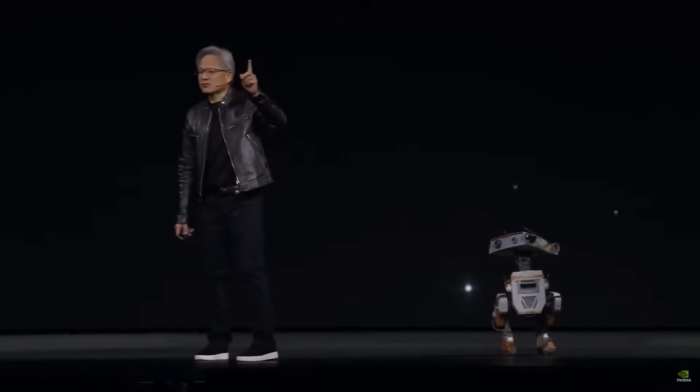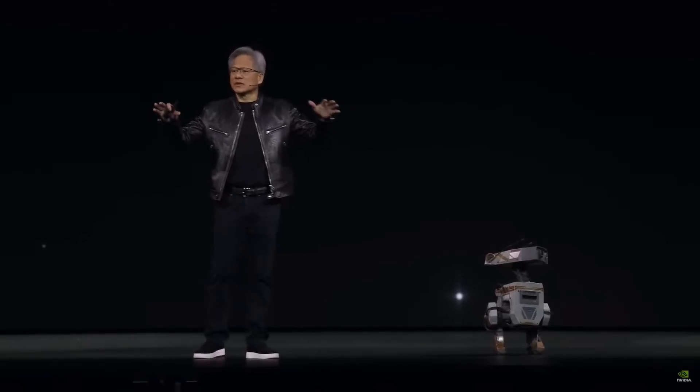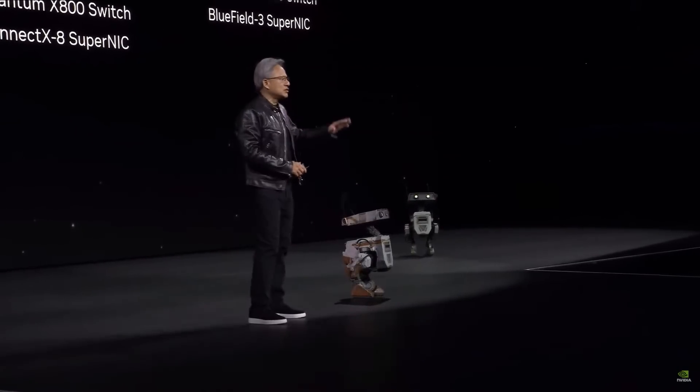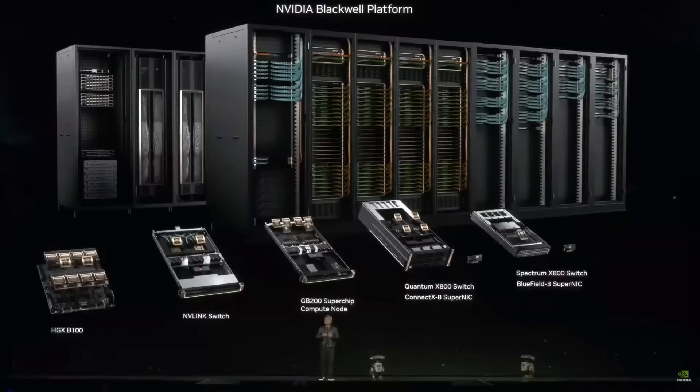Five things. First, a new industrial revolution — every data center should be accelerated. A trillion dollars worth of installed data centers will become modernized over the next several years. Second, the computer of this revolution, the computer of this generation — generative AI, trillion parameters — this is what we announce today. This is Blackwell. Amazing processors, NVLink switches, networking systems, and the system design is a miracle. This is Blackwell, and this is what a GPU looks like in my mind.